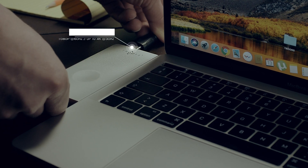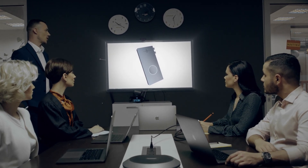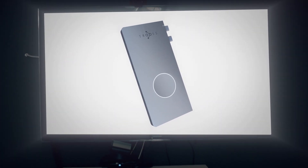Doing some editing? Multitasking on multiple screens? Got a presentation? Imagine having one device to connect to one or even two screens at the same time.